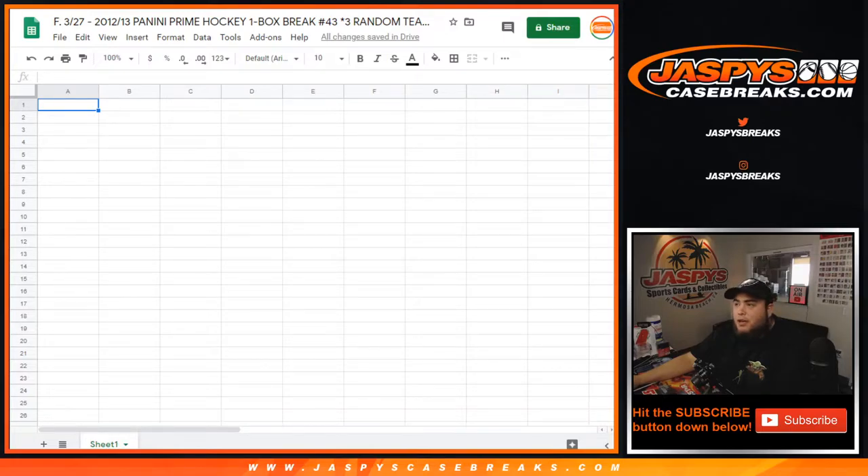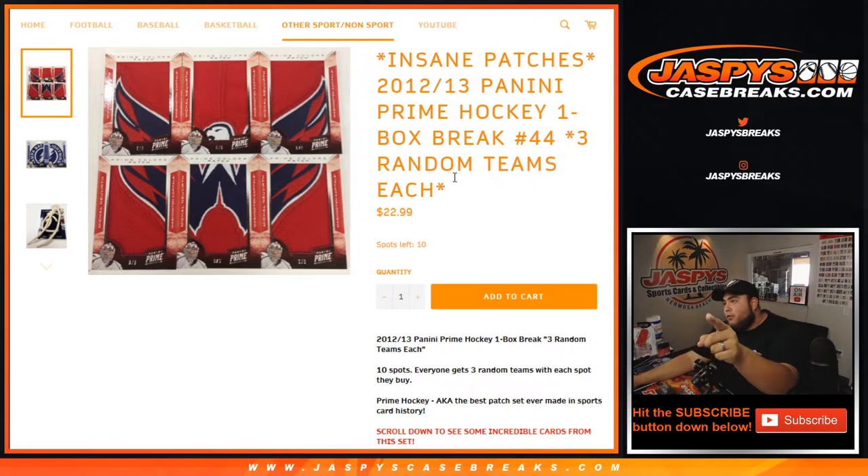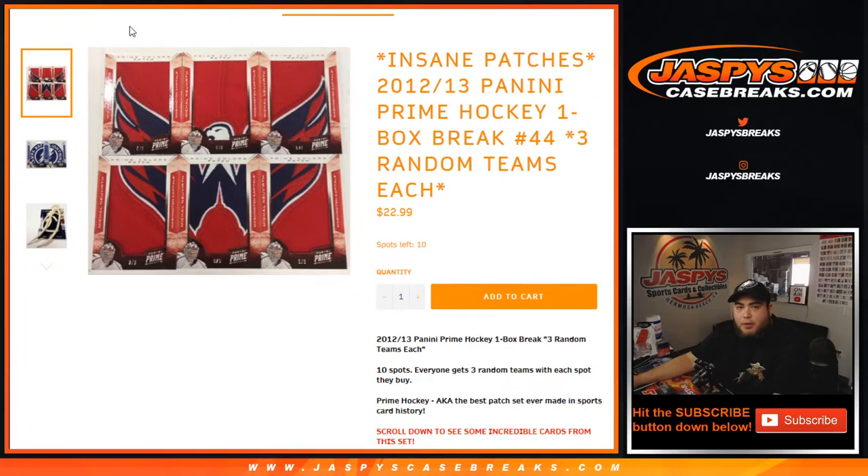What up everybody, Jason for JasminesCaseBreaks.com. We just loaded up 2012-13 Panini Prime Hockey — this is a one-box break, number 43. I know guys, listening to the sound of my voice it's showing you 44, but this is actually 43. It's just that we already uploaded 44.